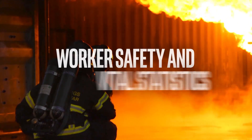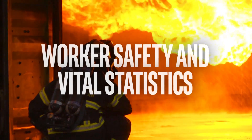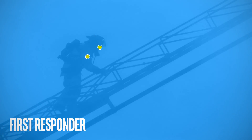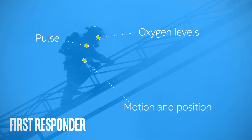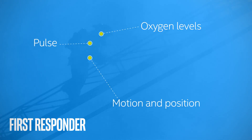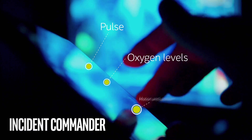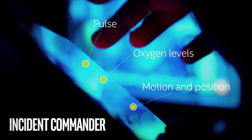Wearable sensors can monitor workers' vital stats, detect hazardous gases, and interpret worker motions and positions on the job site. Should sensors detect unsafe levels of hazardous gas emissions, or if a worker loses consciousness, the Intel IoT Gateway running SAP Dynamic Edge Processing can convert these data events into alerts that display on the incident commander's dashboard application and notify appropriate responders.